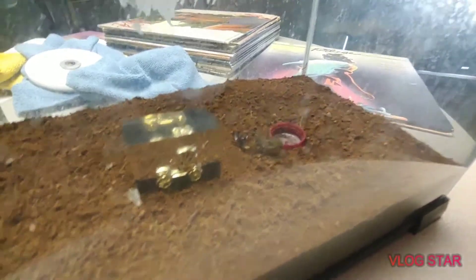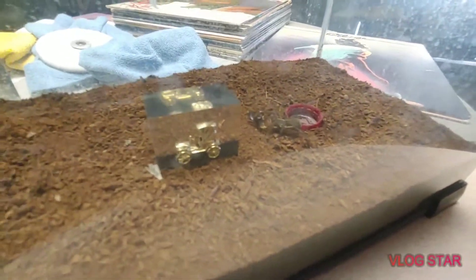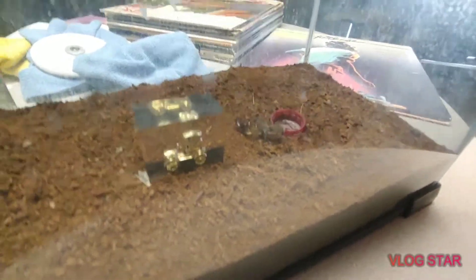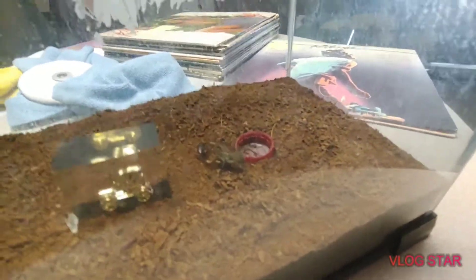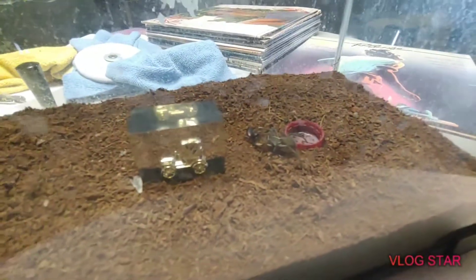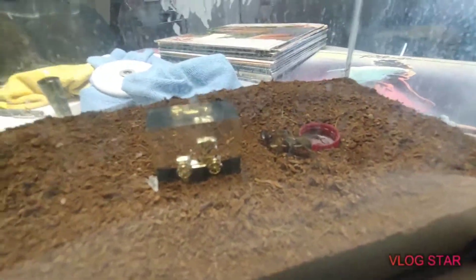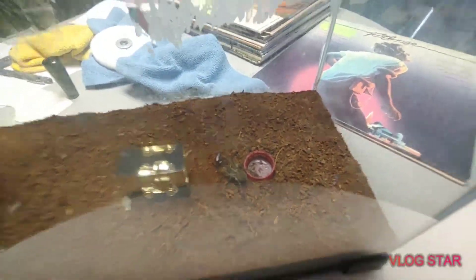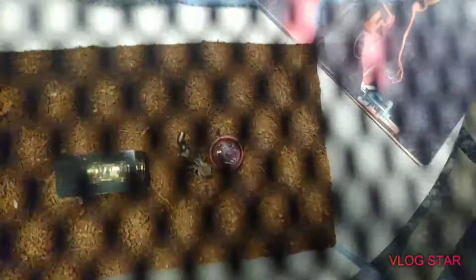I gave the june bug some peach pieces — they come in little containers. Look how big she is. That's a bottle cap for scale, and look at her abdomen. She's so pretty.